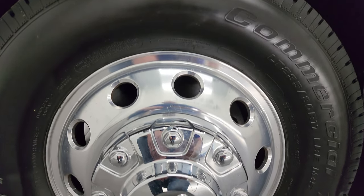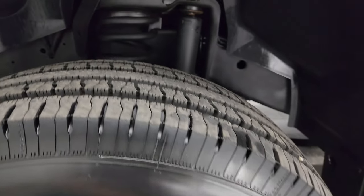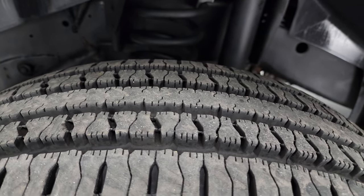It comes with the 17-inch polished aluminum wheels and BF Goodrich Commercial TA tires. These are LT 235 ADR-17s in the front. They are like new — I would say at least 90 to 95% of the tread left on those tires.